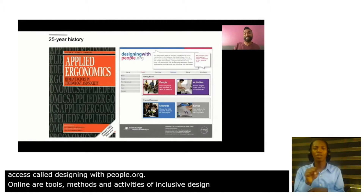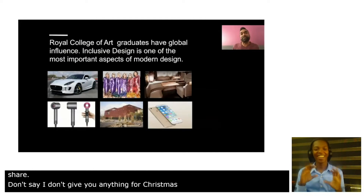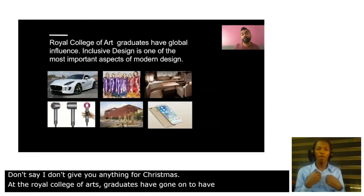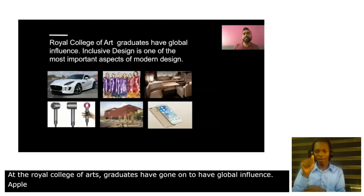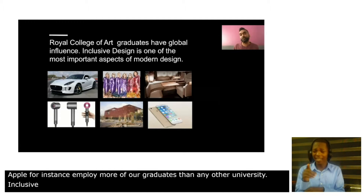Don't say I don't give you anything for Christmas. At the Royal College of Art, our graduates have gone on to have global influence. Apple, for instance, employ more of our graduates than any other university. And inclusive design is one of the most important aspects of what we do.